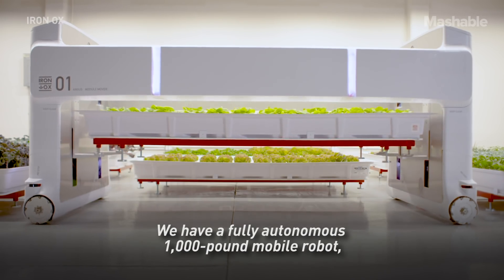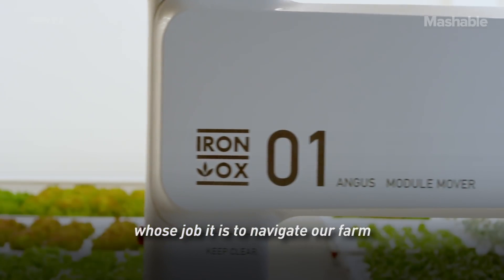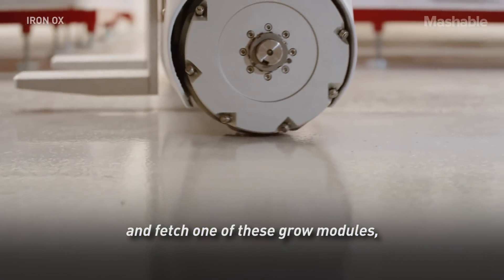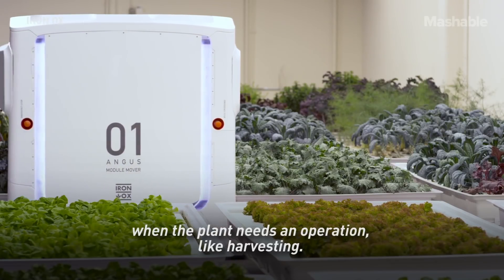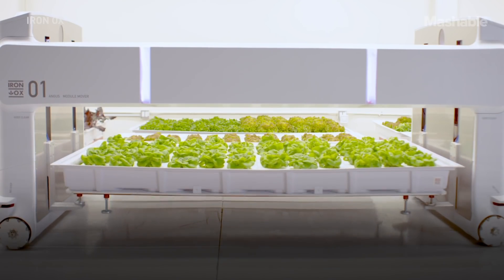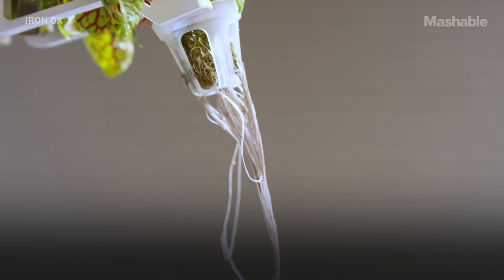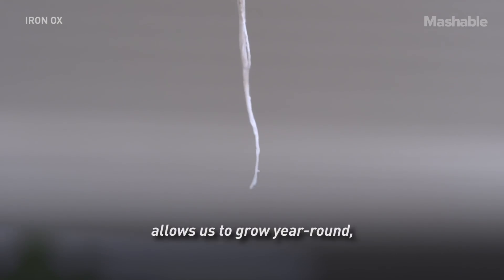We have a fully autonomous 1,000-pound mobile robot whose job it is to navigate our farm and fetch one of these grow modules when the plant needs an operation like harvesting. Using hydroponics allows us to grow year-round.